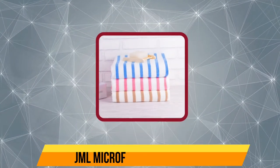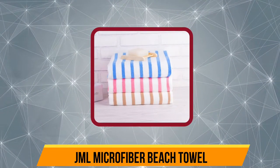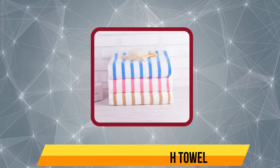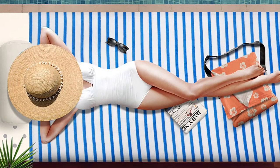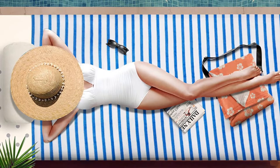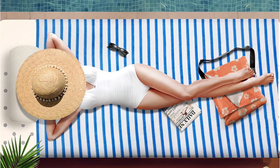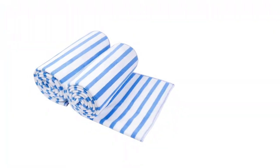Now our second product is the JML Microfiber Beach Towel. The JML Microfiber Beach Towel is a multi-purpose towel that can be used both indoors and outdoors for bath, swimming, beach holidays, and even fitness use. It features a very soft and comfortable fabric, high absorption power, and instant drying properties.